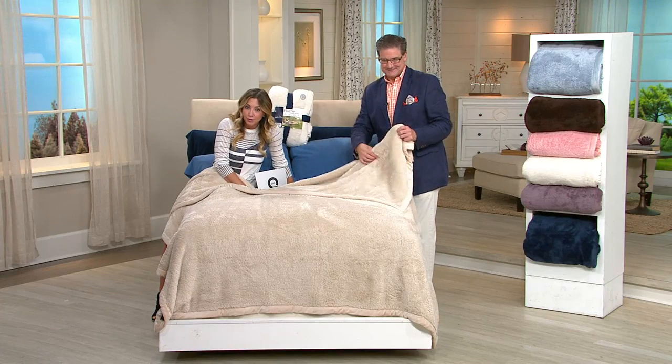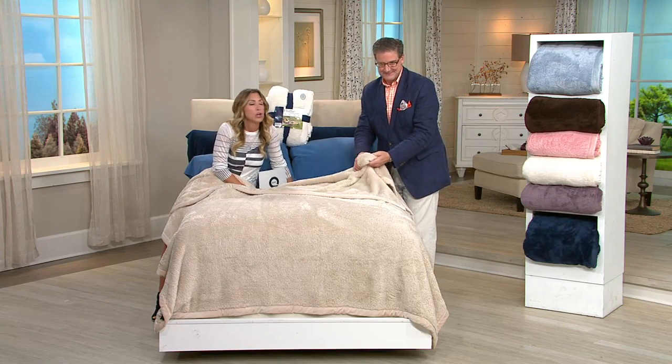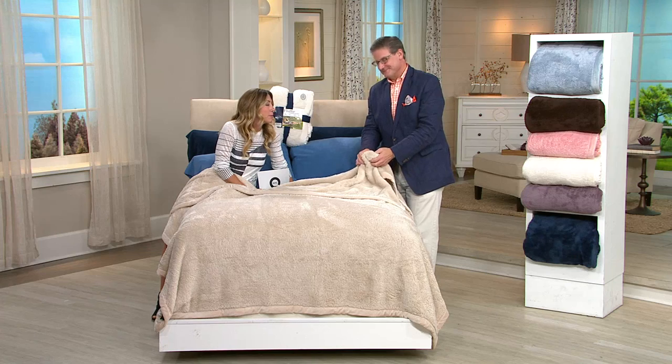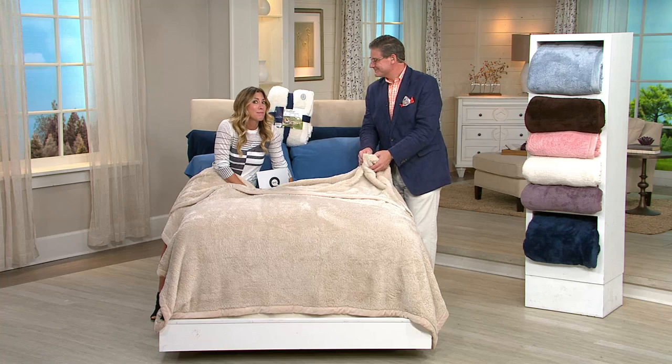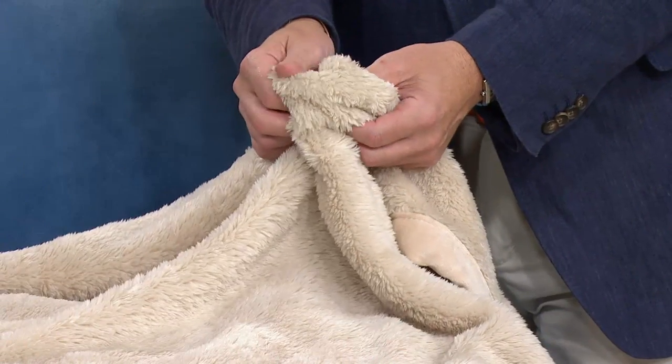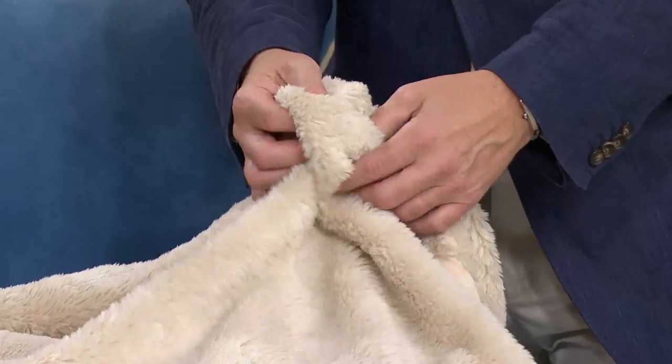This is our oversized fluffy blanket. It started with throws, and people said they loved them on their couches to snuggle up in, but they wanted to take it to the bed. Then me and the hubby or me and the wifey were fighting over it, so we need a bigger one. Greg Lawrence has brought it.